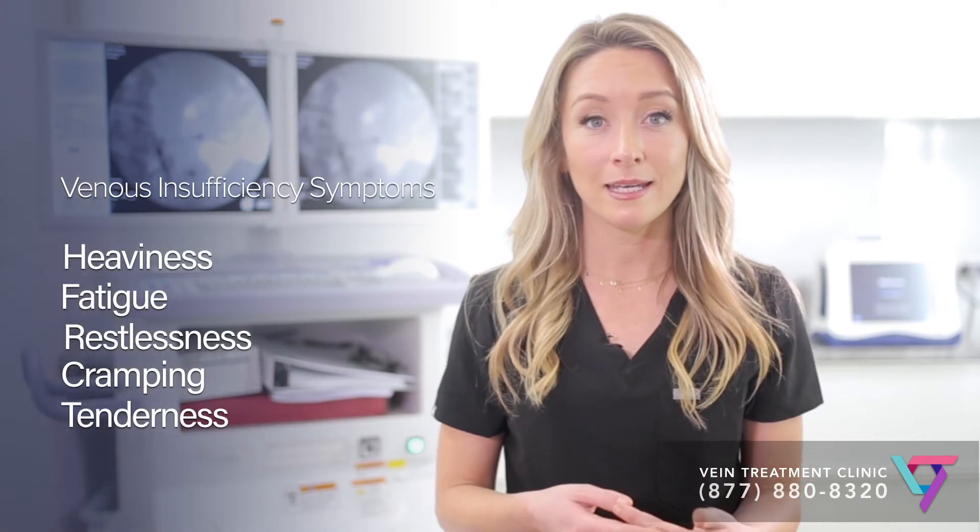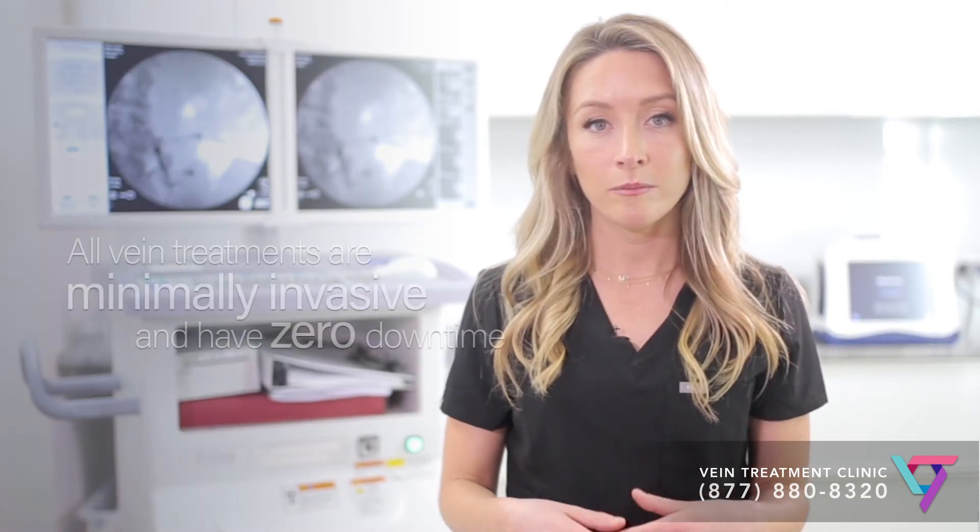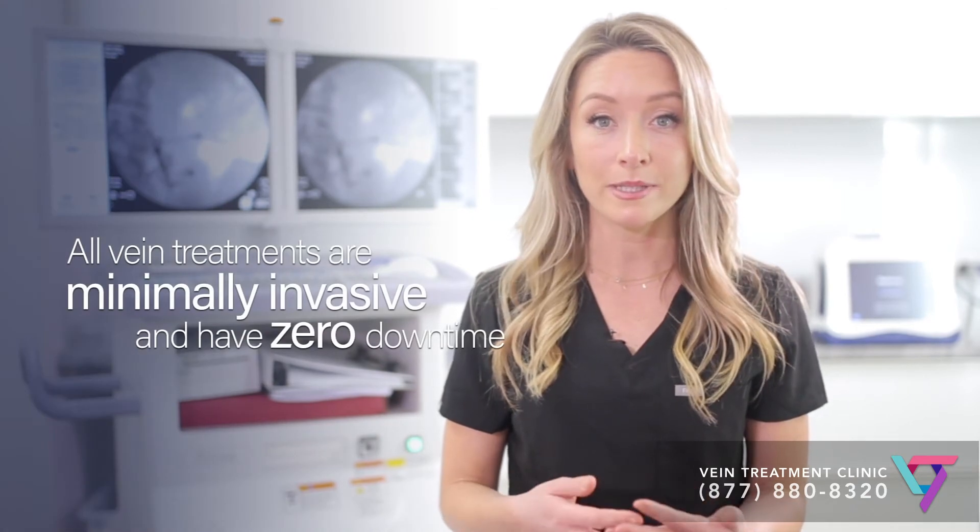People with venous insufficiency often have cramping, fatigue, heaviness or discomfort in their legs, and compression stockings or TED hose can help. However, others do not have relief with compression hose and may require advanced treatment with minimally invasive technology such as sclerotherapy, radiofrequency ablation, or venous seal, also known as vein glue.